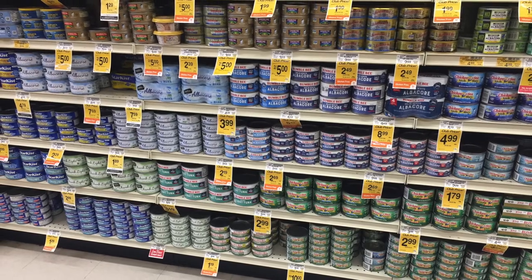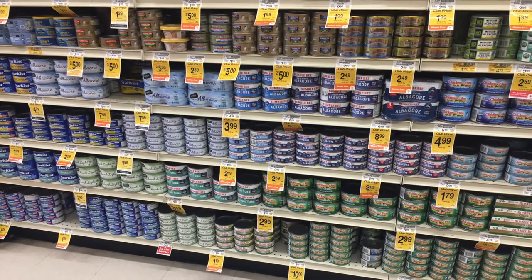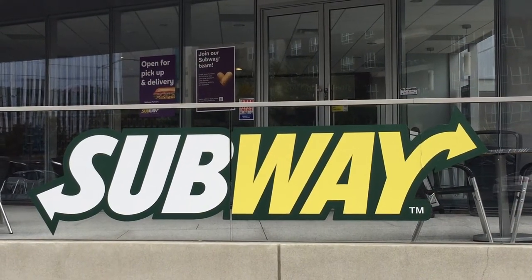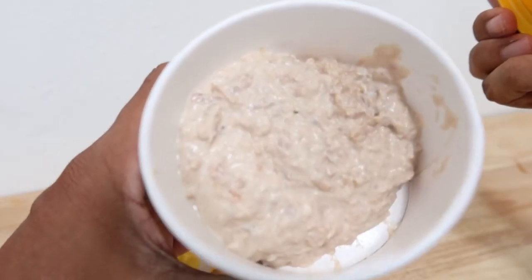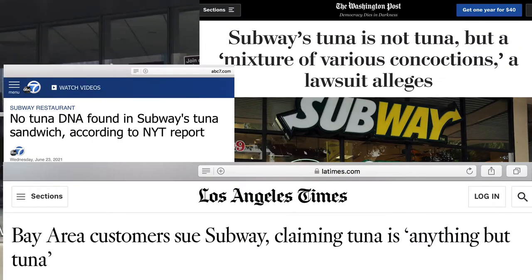Today I'm going to taste test each chunk light tuna brand that I can find and rate them from best to worst, including Subway's tuna. Yep, that's right — I'm also taste testing Subway's tuna because of the whole current controversy in the media surrounding a lawsuit against Subway.